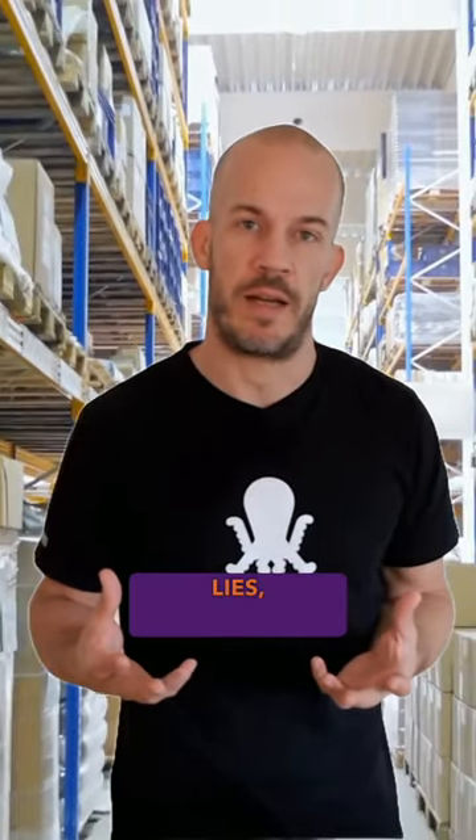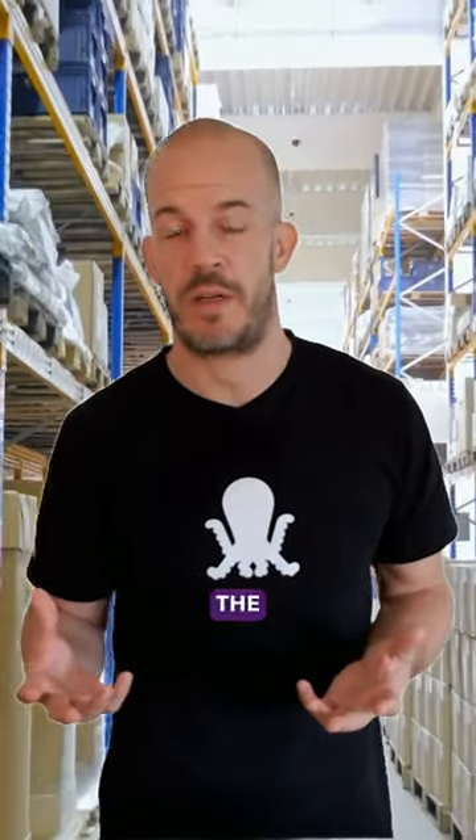As often as possible, I participate in calls with potential Pulpo users. For me, it is the best way to really get a feeling for where the pain lies — something that can be difficult to capture otherwise.